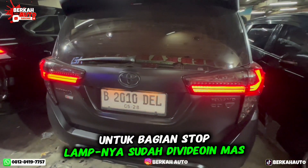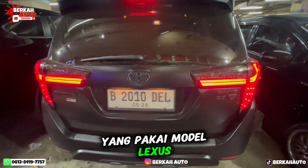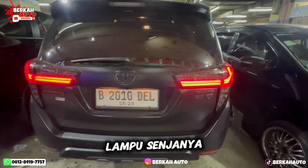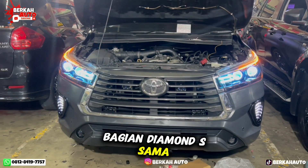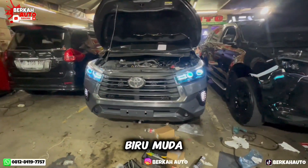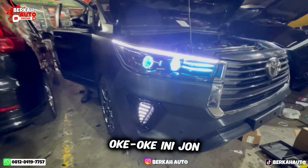Untuk bagian stop lampnya, stop lamp juga sudah saya ganti yang pakai model Lexus. Sekarang kita cobain di bagian lampu senjanya — lampu senja atau lampu kecil di bagian demon S sama slim frame. Kita pakai nyalain lampu warna ice blue atau biru muda. Bukan hanya istri muda, biru muda juga. Oke.